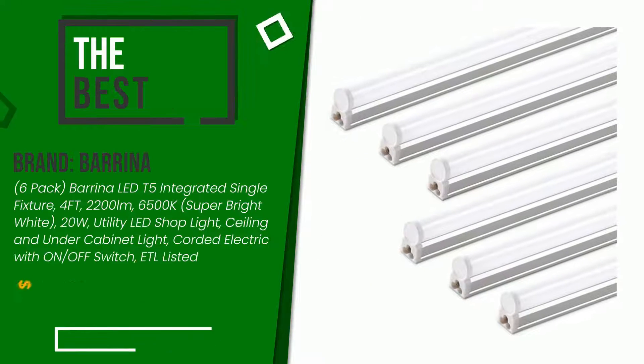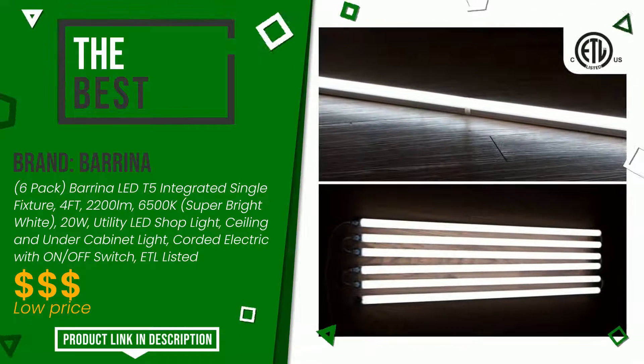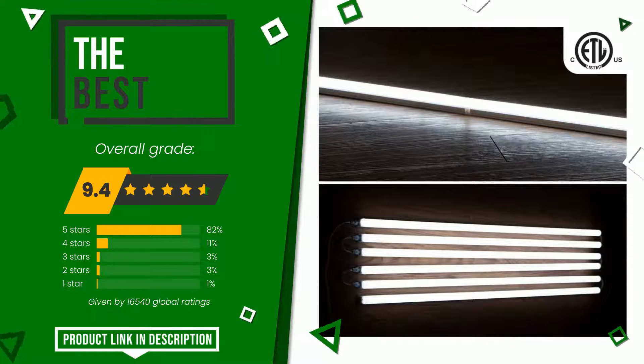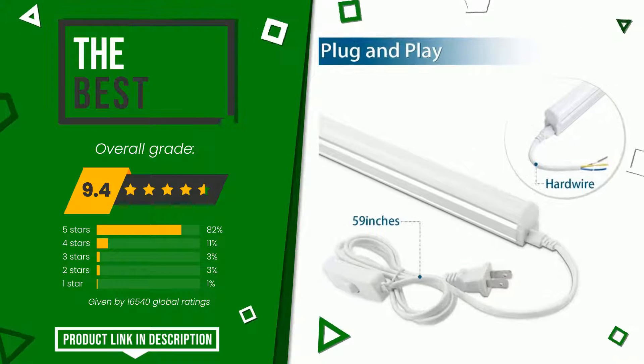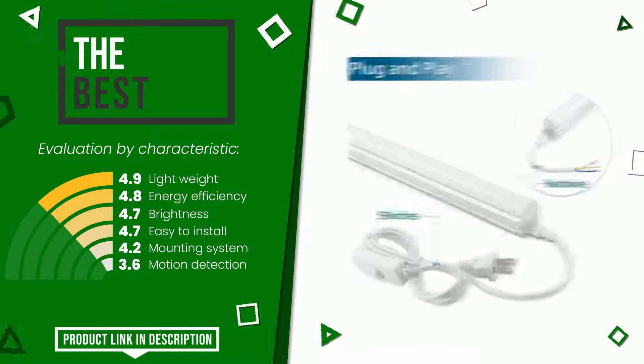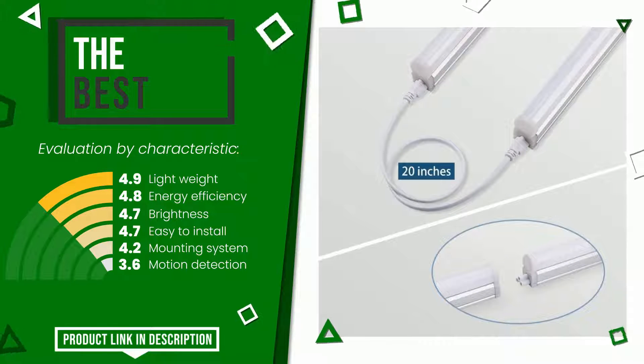Barrina with this item was awarded a final grade of 9.4 out of 10. In this selection it turns out to be the best. Its merits are lightweight, energy efficiency, brightness, easy to install, mounting system, and motion detection. You can purchase this product or find out more information by clicking on the link at the bottom of the video description.